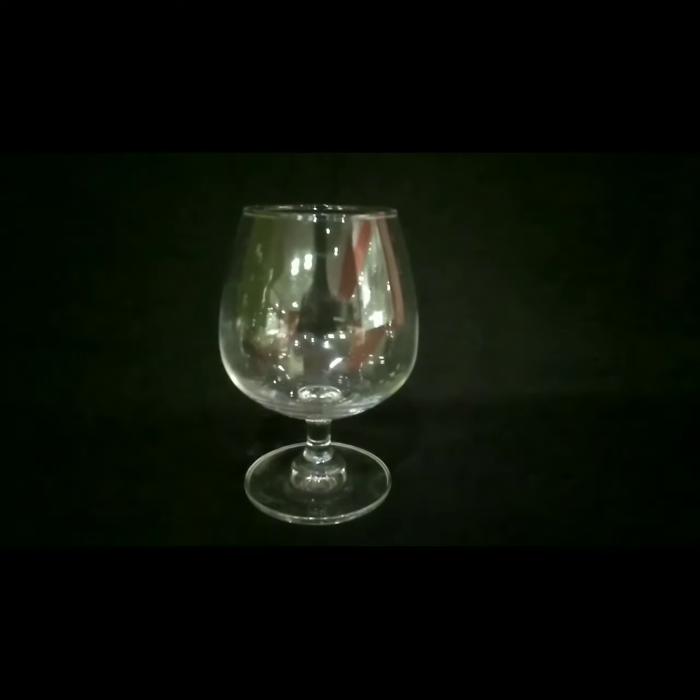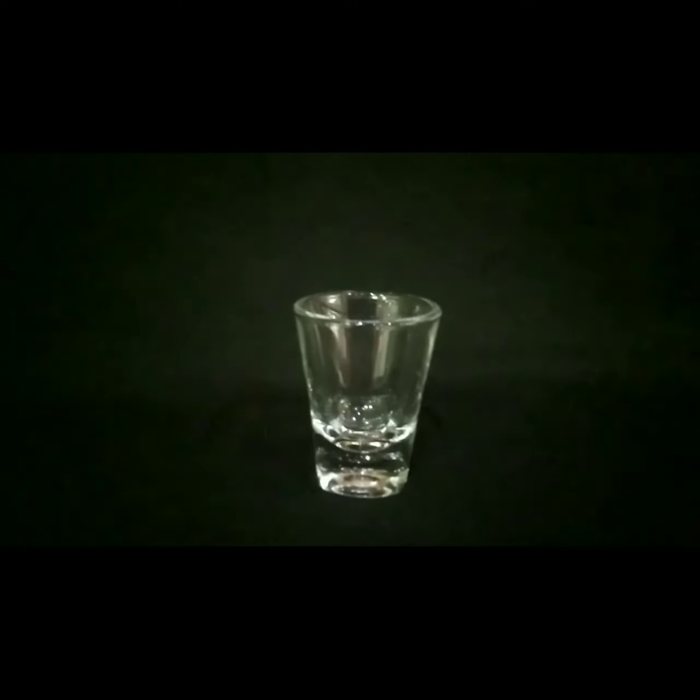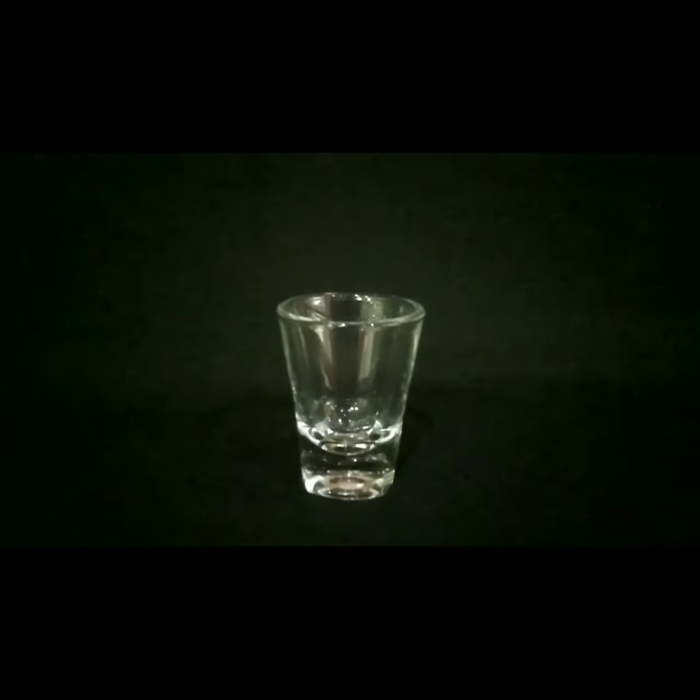This glass is used for service of brandy and it is known as a brandy balloon. This is a short glass used for service of tequila shots.